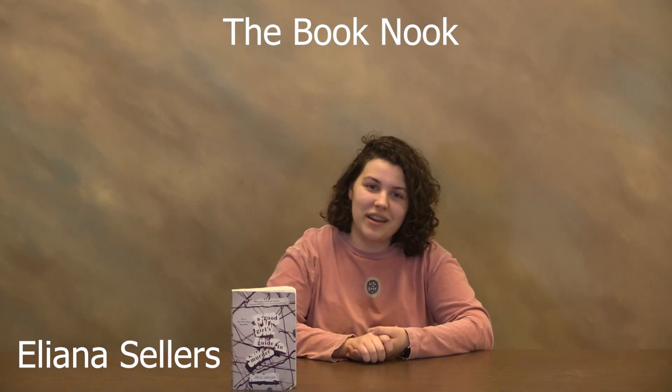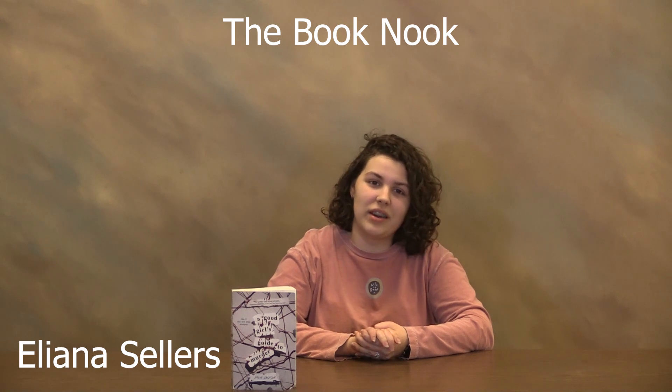Hi, I'm Eliana Sellers, and we're back here for the third episode of The Book Nook, where I will be reviewing A Good Girl's Guide to Murder by Holly Jackson.